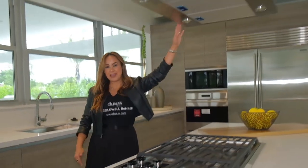Who doesn't want to enjoy an afternoon cooking and entertaining your family and friends? Gas stove, top of the line appliances, barbecue area — you name it, this property has it all.